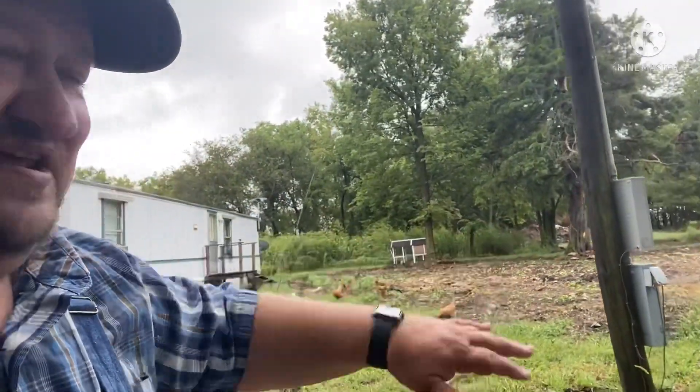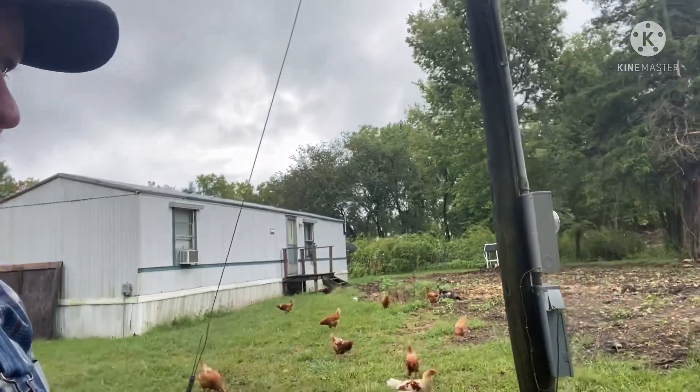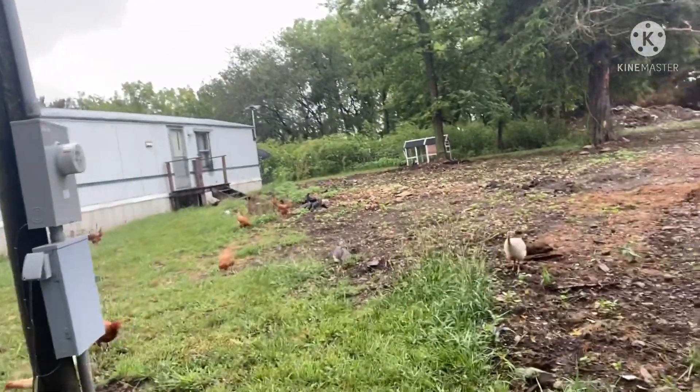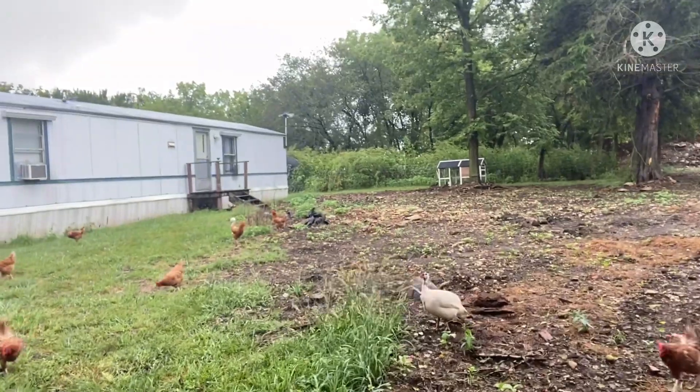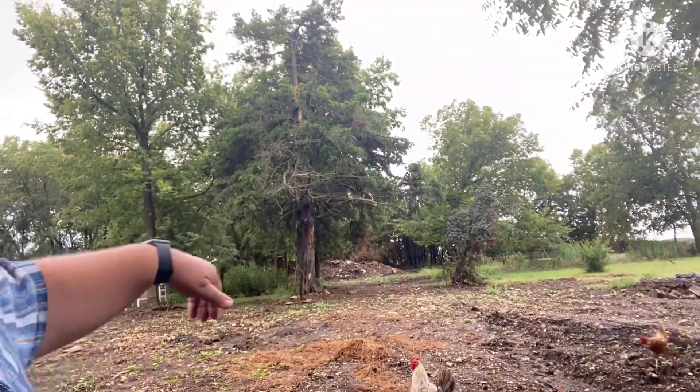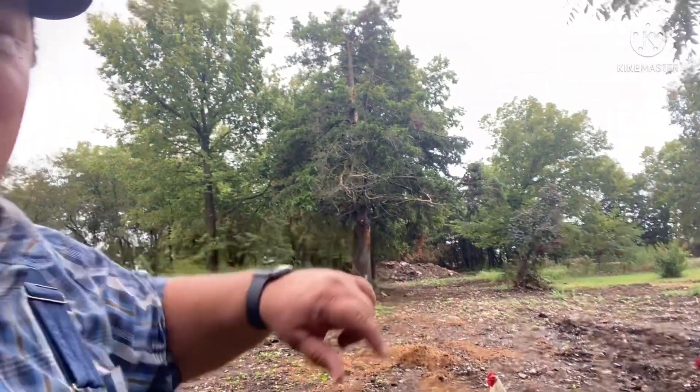When I say that we have rocks, I'm not kidding — you can see the rocks out there everywhere. There was an old house here at one point before we bought the place, and it burnt. The only thing left was the foundation rock and concrete, and we had cleaned up as much as we could around it.